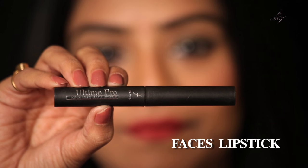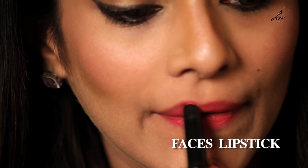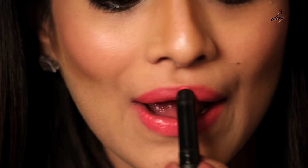Let's start! The first lipstick is by Faces, and the shade is called Pretty Me. I'm just going to wear this lipstick and show you how it looks. As you can see, this is a nice pink shade. I've been using this lipstick for about two to three years now — it's one of my favorites and I think you should try it. It's a really good color.